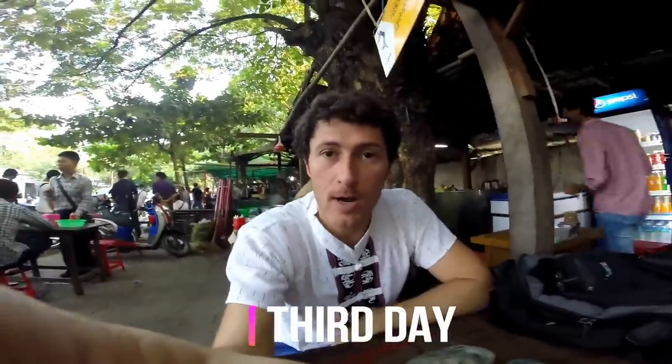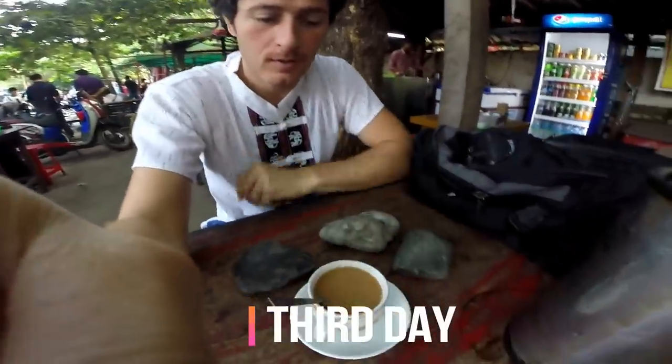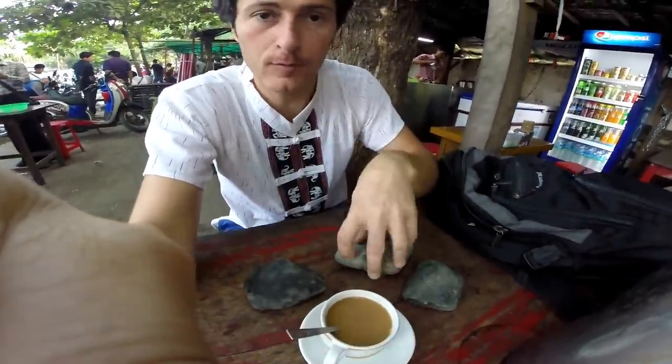Good morning! I'm here in the Mandalay Jade Market and I'm having a coffee with my three purchases of the morning.